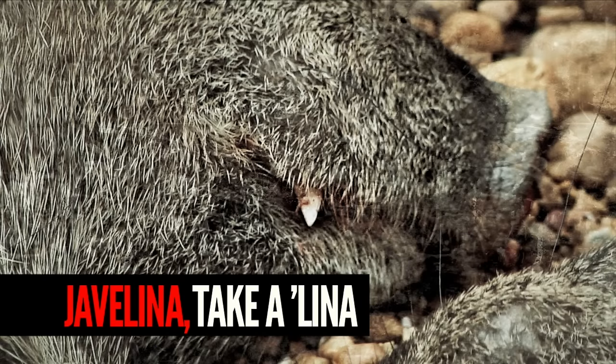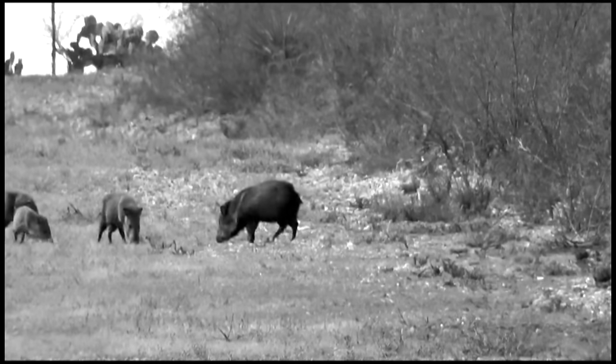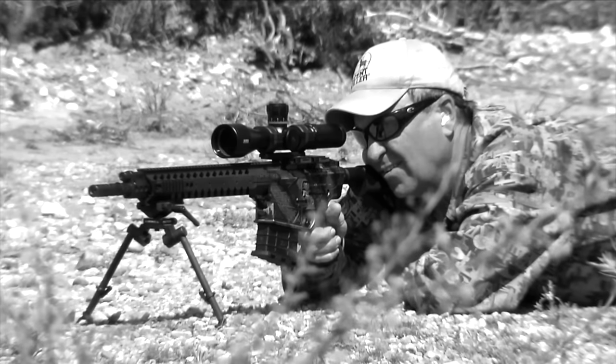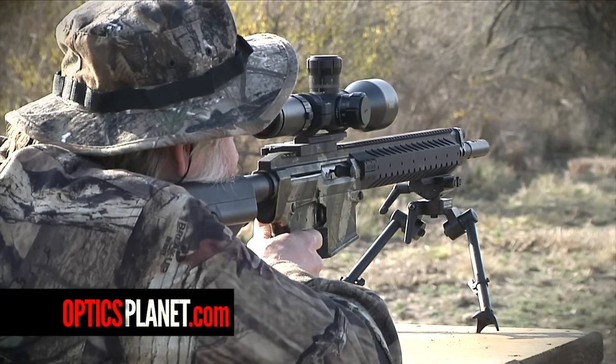I'm Caitlin with OpticsPlanet.com and you're watching The High Road with Keith Warren. Before I signed up with OpticsPlanet, I did my due diligence checking them out. I encourage you to go online and on YouTube and check out OpticsPlanet — you're going to see Steve on those videos. They're all helpful videos helping you get the most out of your hunting equipment, your shooting equipment, and how to make the right choices when purchasing equipment. Go to their YouTube channel and check them out — I think you'll be sold on them too.